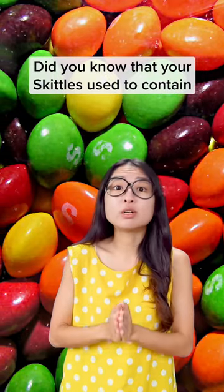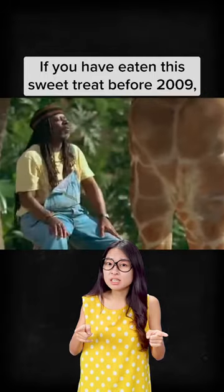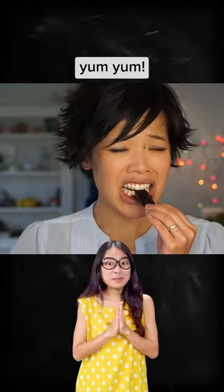Hi guys, did you know that your skittles used to contain boiled barks? If you have eaten this sweet treat before 2009, chances are yum yum.